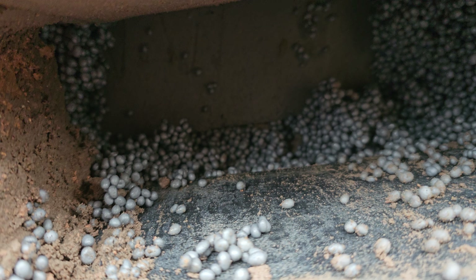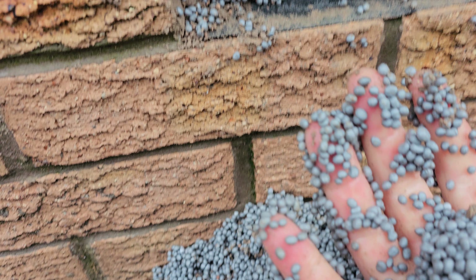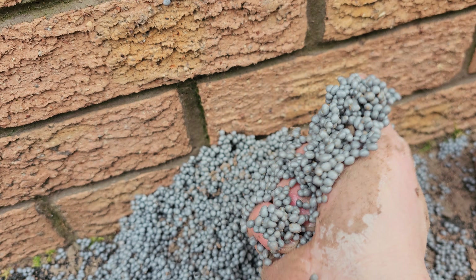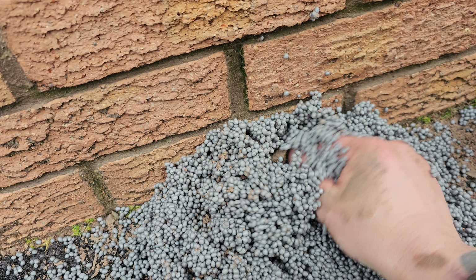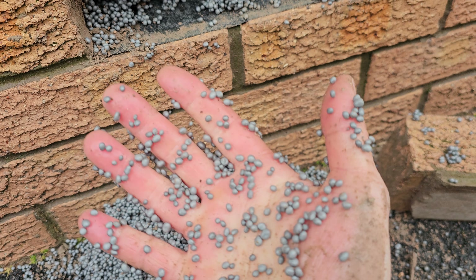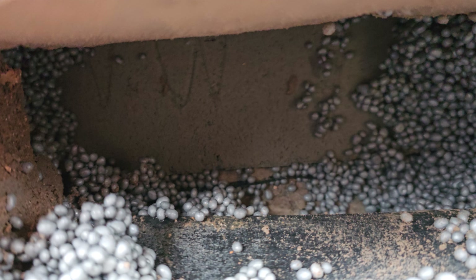At the back it's thermal block and that just soaks it up like blotting paper. And this is the EPS bead — this is the best thing since sliced bread, supposedly. 'No water can penetrate it, it's amazing' — it keeps all the water trapped at the front. It's absolute garbage and should be taken off the market, along with all the rest of that stuff, other than the Kingspan board.